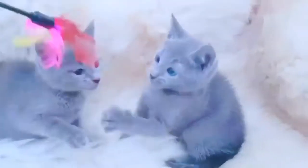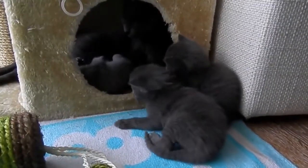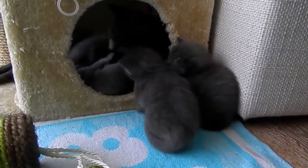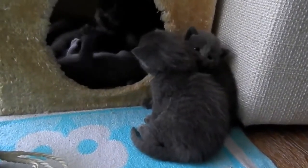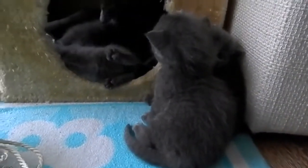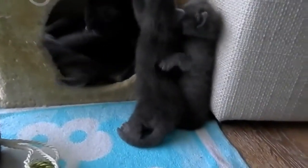Why are Russian blue cats so expensive? True Russian blues are in fact rather rare and often very expensive. The average cost of Russian blue kittens in the U.S. is between $400 and $600. Most so-called Russian blues at shelters are in fact just domestic shorthairs, as cats of such expense would not be abandoned.